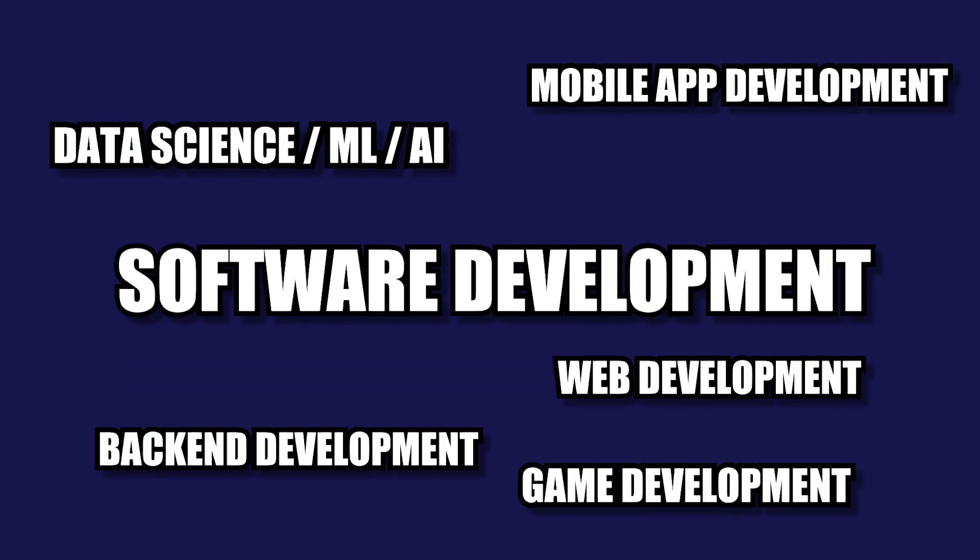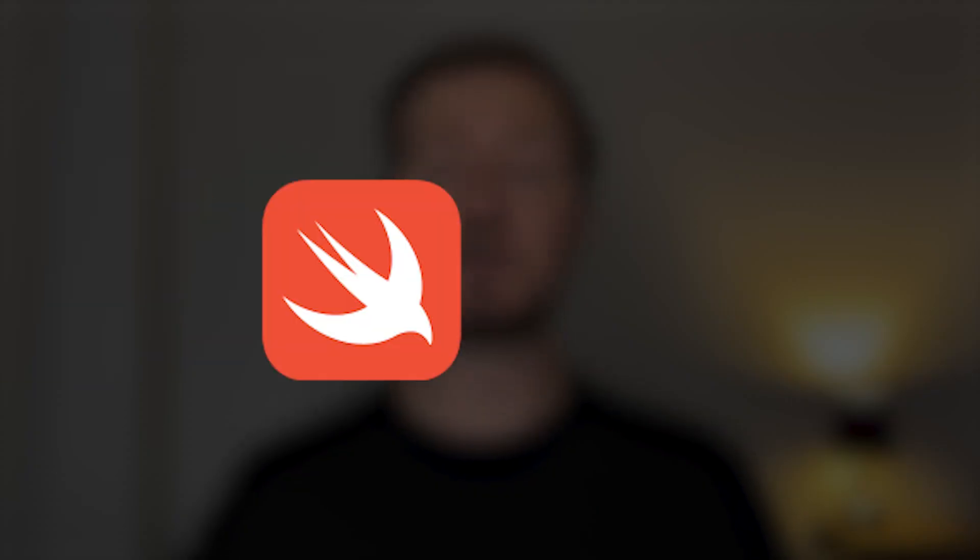One type of software development where I definitely would not pick Go is mobile development. Mobile development is another area where I need to make some elaborate choices. As you all know, there are basically two major operating systems that phones run on: Android and iOS. If you want to specialize in any of these operating systems, both of them have their official or native programming language, which obviously is the best choice. For iOS, that's Swift, and for Android, that's Kotlin.